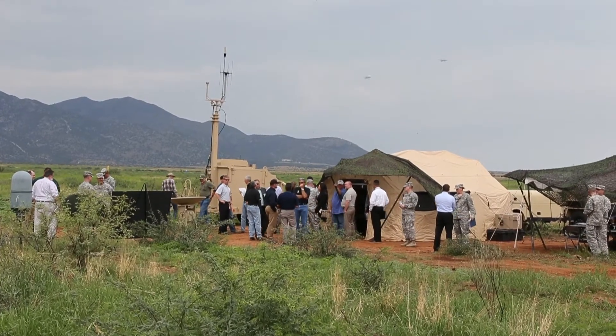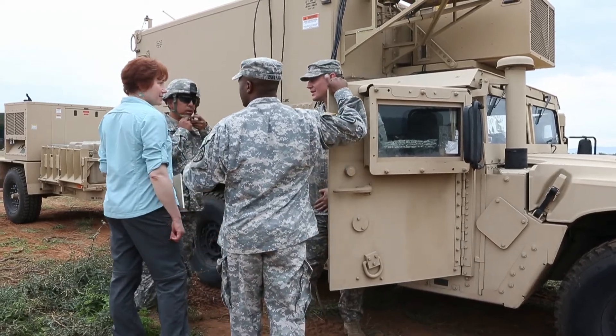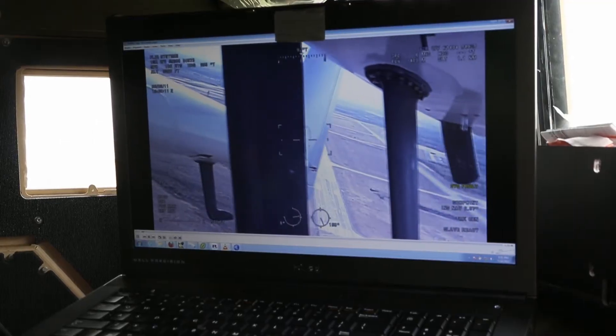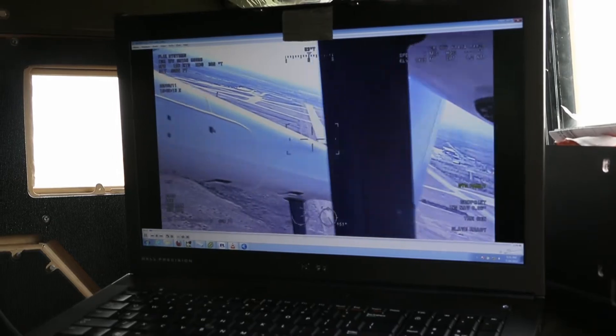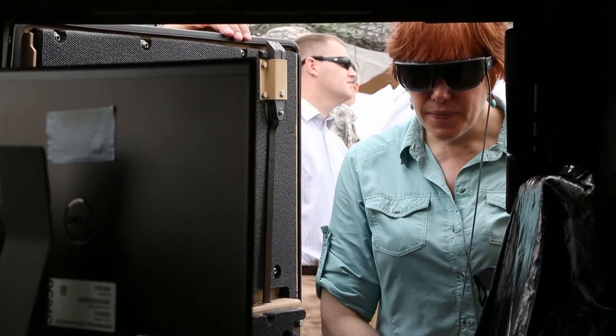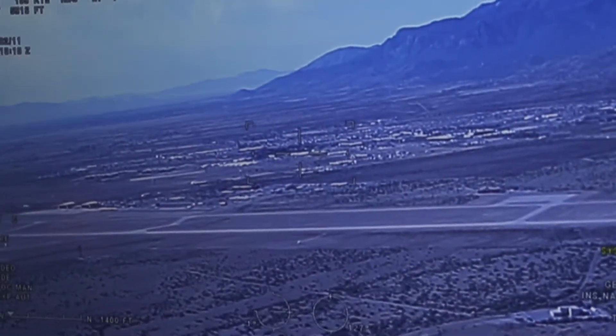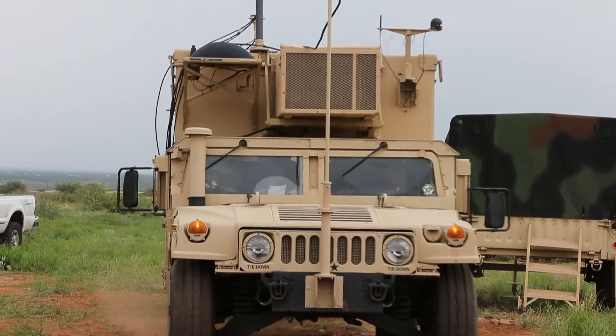Some of the really interesting things that we're doing here at Enterprise Challenge 13 are adding new capabilities to the Tactical Intelligence Ground Station. This includes the heads-up display capability of the tactical glasses, which provides the operator inside the TGS the capability to view his intelligence data, including full motion video, while on the move in the heads-up display.